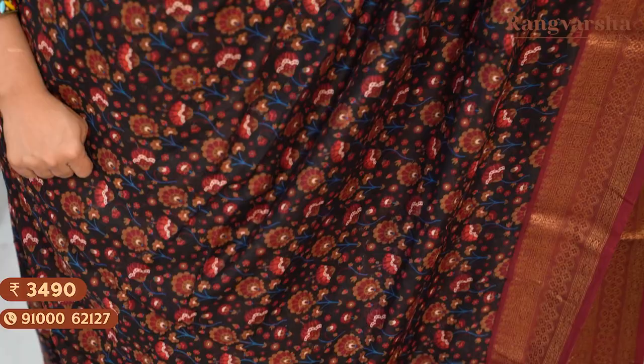The next shade is a black and maroon colour combination printed Chanderi silk saree with antique copper zari weave borders on either side, matched with a maroon self-checked blouse. Saree price ₹3,490, free shipping.